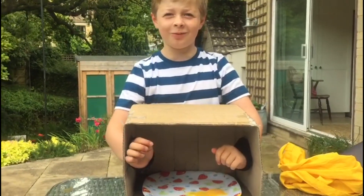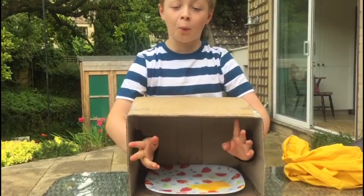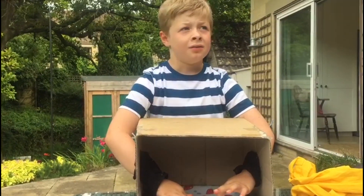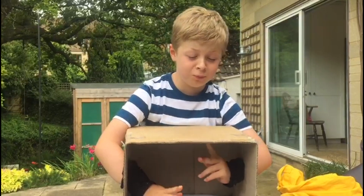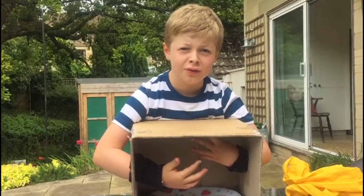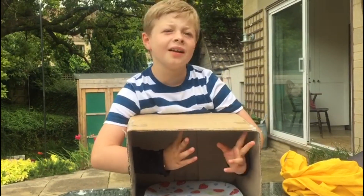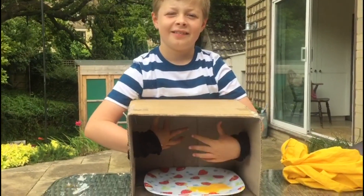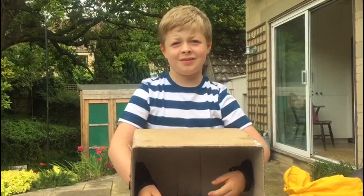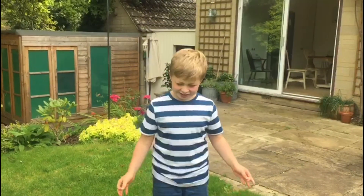We've got the fourth and last item. I'm really scared. What was that?! Oh my god, what did my sister put in here? I give up — raw egg! Oh my god guys, that was disgusting!